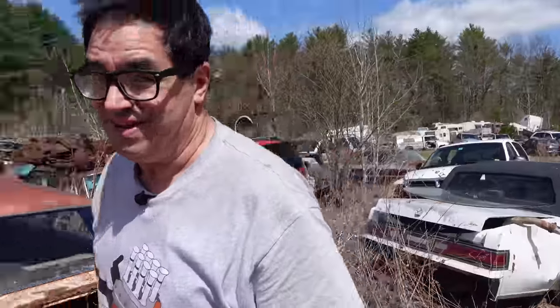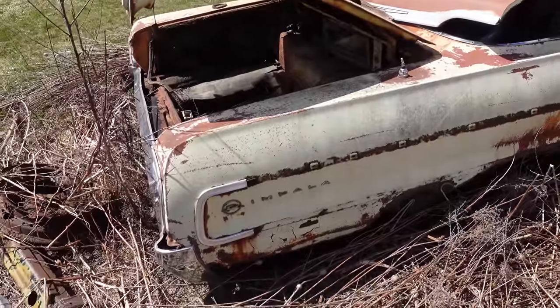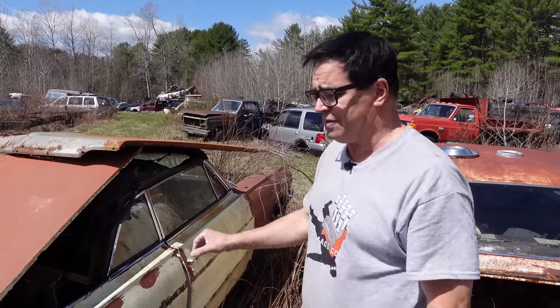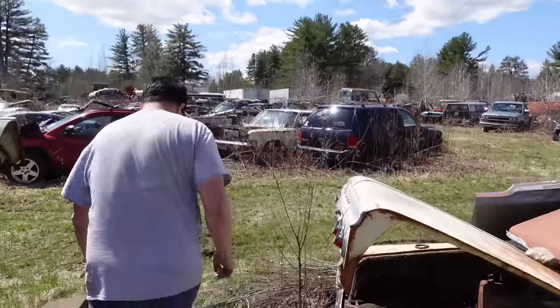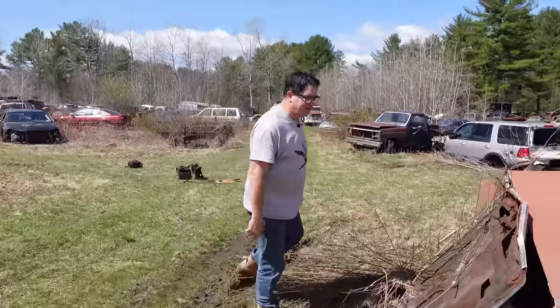Behind us we have another Chevy — this one's pretty cool. This is a 1964 Impala convertible. The convertible was of course the most expensive version of the Impala; the only thing close in price would have been a full-size wagon. This one is well over $3,000 as a new car. You could get a six-cylinder engine in an Impala convertible — it's pretty uncommon — but this one's pretty well rusted out.